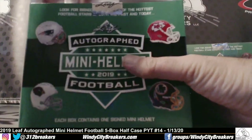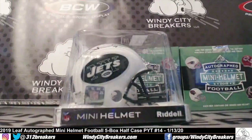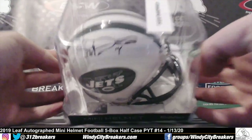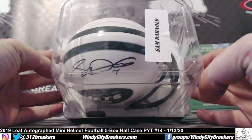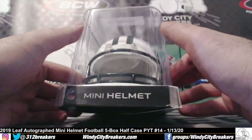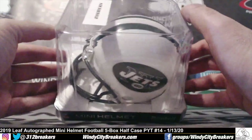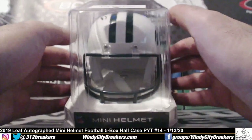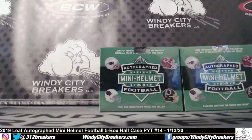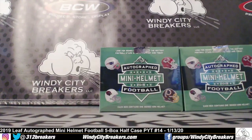Box three — Sam Darnold, Jets. Let's see, maybe the certificate's on the bottom. All right, congratulations Jets, there you go.